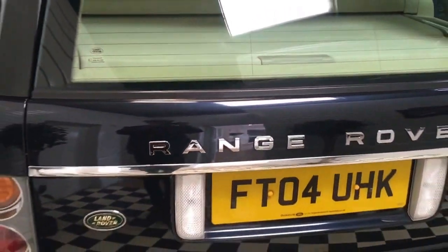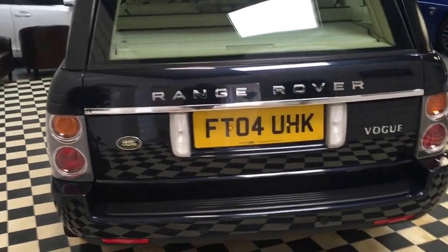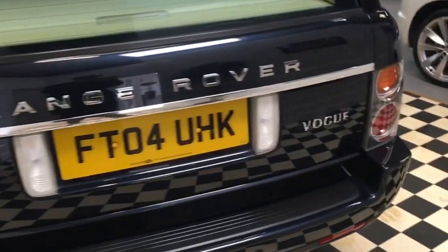I'll show you around the back of the Range Rover. You've got chrome lettering to the rear, a chrome strip, and the Vogue badging in chrome.